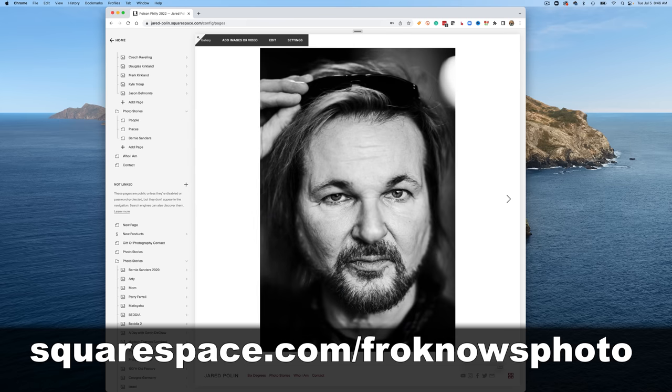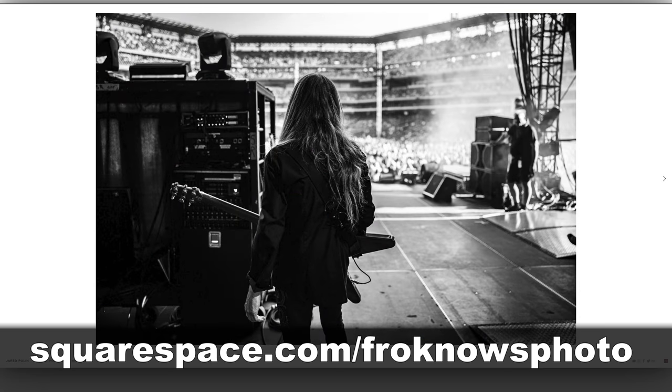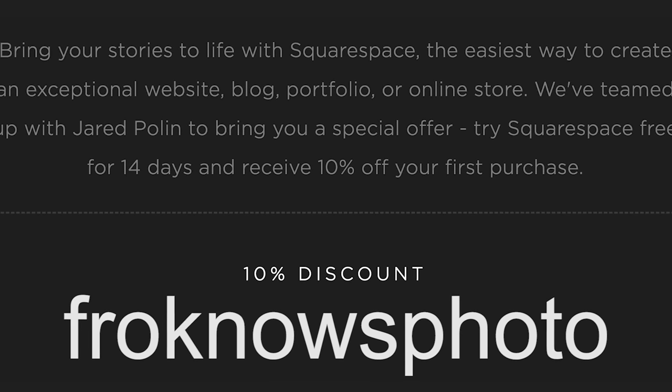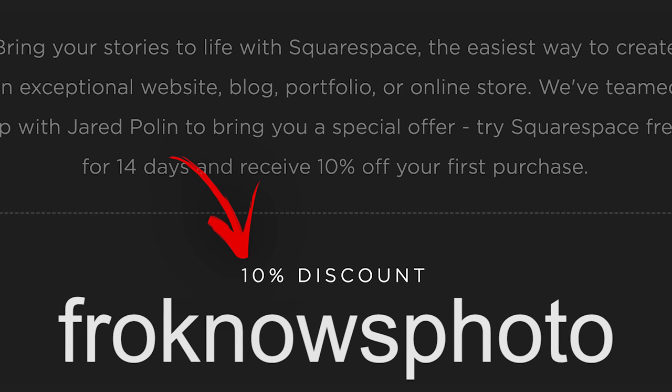No coding needed. In fact, it took me less than 5 minutes to put up this new gallery of my poison photos from Philly. To get your 14-day free trial, head on over to Squarespace.com/FroKnowsPhoto. If you decide that it's for you, use the code FroKnowsPhoto at checkout to get 10% off your first order.